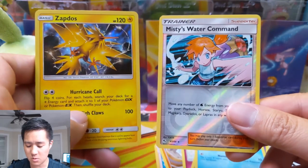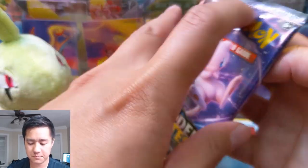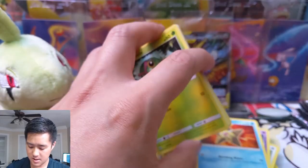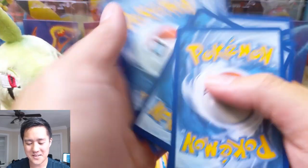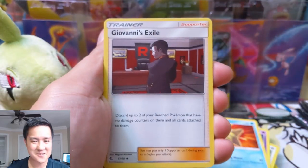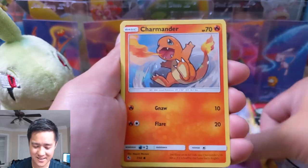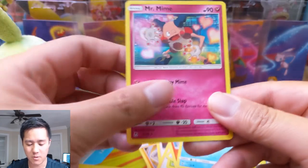I think we're about halfway through our opening and we have a Zapdos — pretty cool art — and then Misty's Water Command, so we did get a reverse holo. I also follow the Pokemon TCG subreddit and seeing so many people's sick pulls, primarily people's Charizards. All right, come on — we can do this guys, let's go! Charmander, Psyduck, Mr. Mime for the rare...